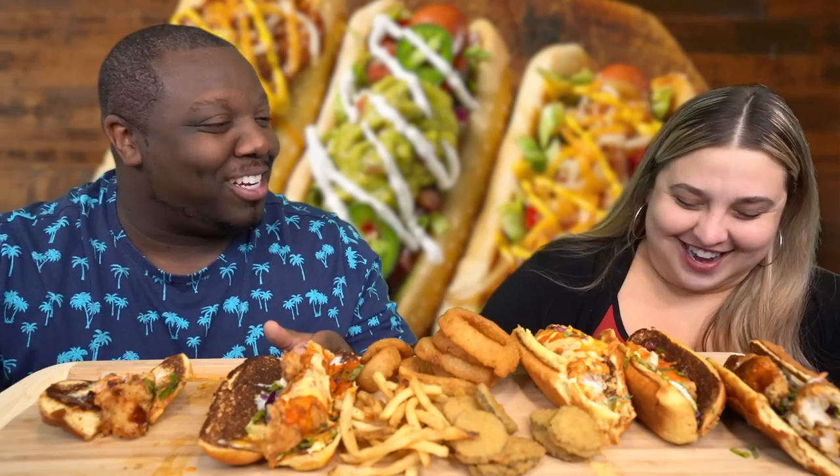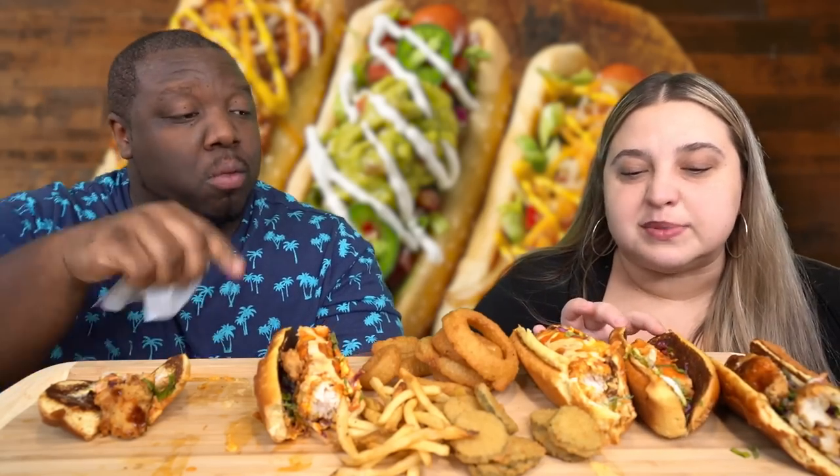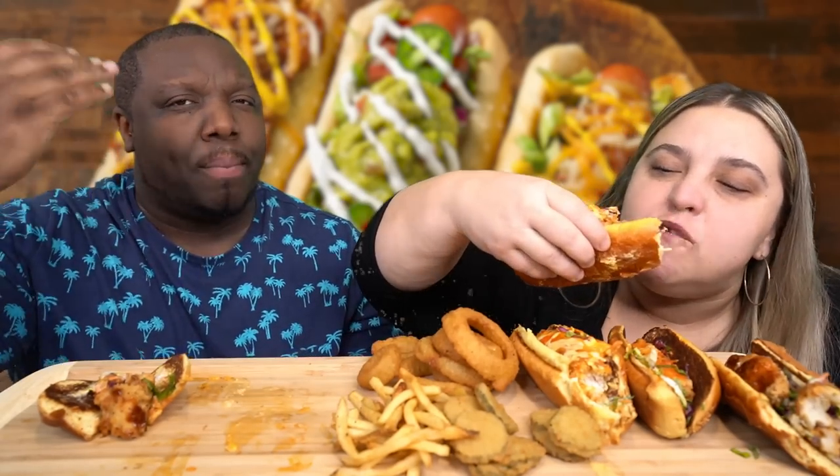Before Kristen tries the Buffalo Bird Dog, Jamil offers to taste it first to check the spice level. He notes the Buffalo sauce has a vinegary flavor that makes it seem like it might be hot, but it's actually not. He is genuinely surprised at how good chicken tenders in a bun can be.